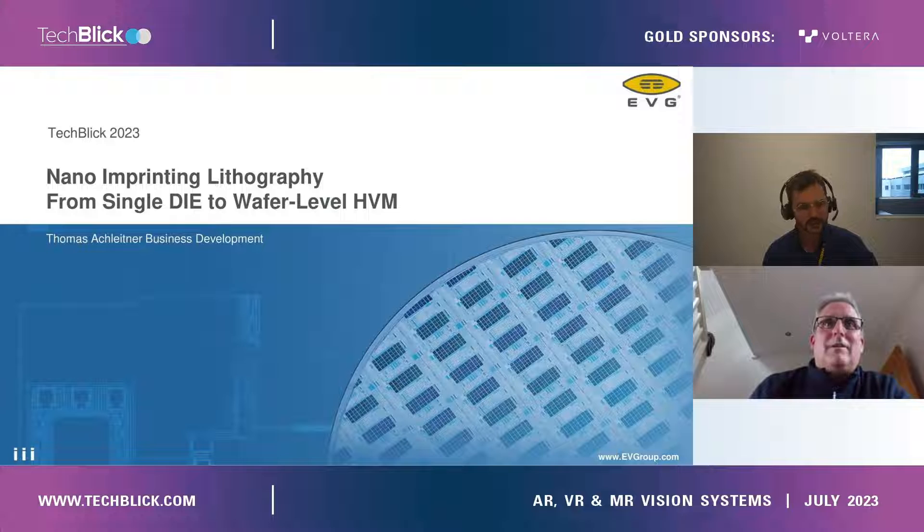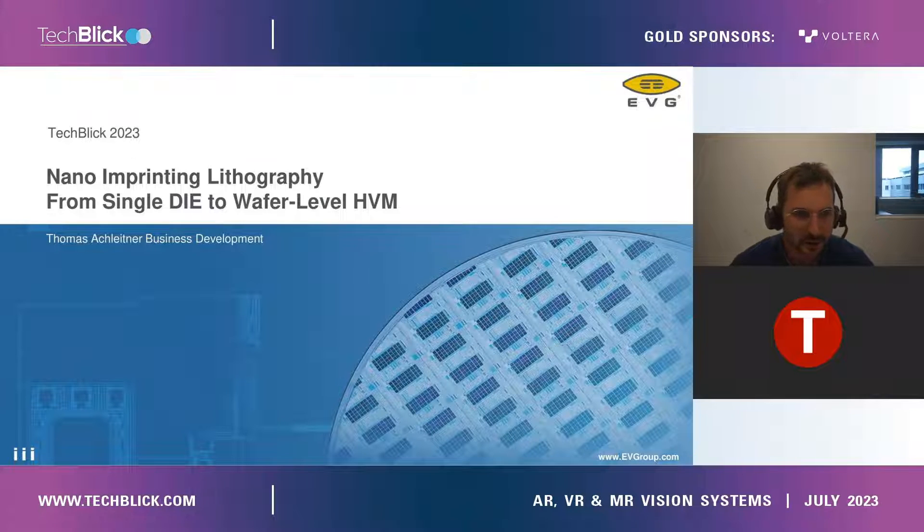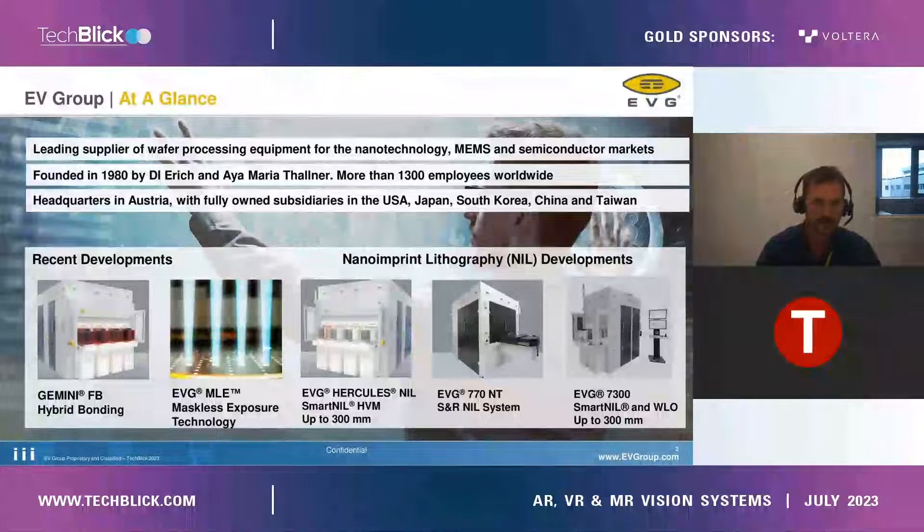Great. Thank you. My name is Thomas Achleitner, and I'm working in the business development of EV Group. Just at the beginning, a few words on the company itself. EVG is a supplier for wafer processing equipment in the nanotechnology. We were founded in 1980, and at the moment we have around 1,300 employees worldwide, and we have fully owned subsidiaries in the U.S., Japan, South Korea, China, and Taiwan.